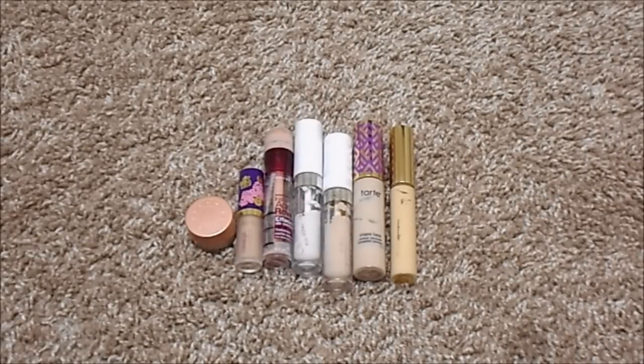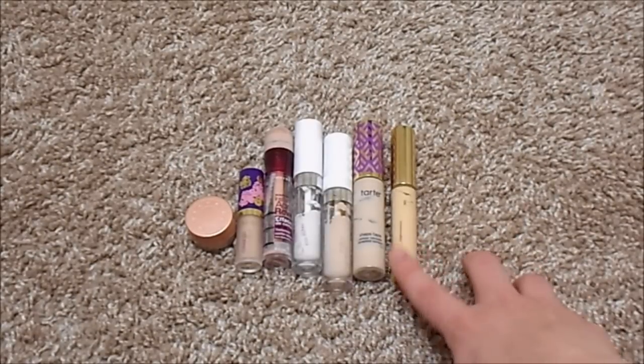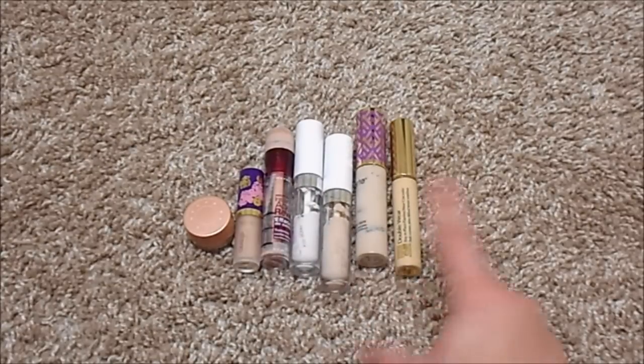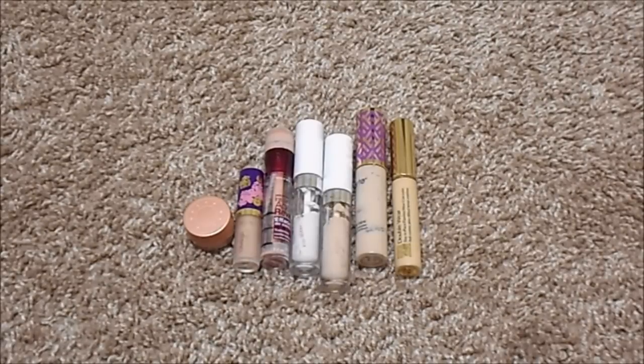For concealer, I currently have seven, the same as my last update. I have a deluxe sample of Becca Under Eye Corrector, Tarte Creaseless Concealer, Maybelline Instant Age Rewind in Brightener, ColourPop No Filter Concealer in Fair Zero Zero and Fair Four, Tarte Shape Tape in Fair, and Estee Lauder Double Wear Concealer in Extra Light. My ideal number is three: Estee Lauder Double Wear for blemishes, Tarte Shape Tape for under eyes, and I'd also love to repurchase the MAC Studio Finish Concealer, which works so well for cleaning up eyeshadow and filling in forehead wrinkles.